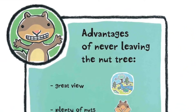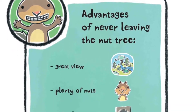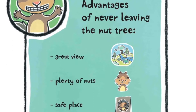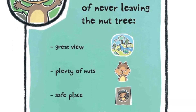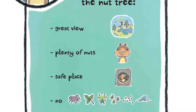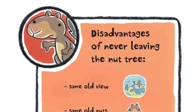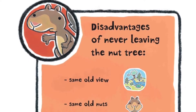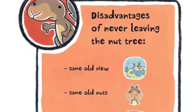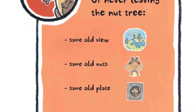Advantages of never leaving the nut tree: great view, plenty of nuts, safe place — no tarantulas, poison ivy, green martians, killer bees, germs, or sharks. Disadvantages of never leaving the nut tree: same old view, same old nuts, same old place.